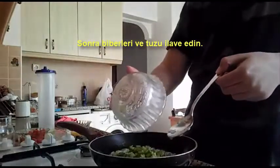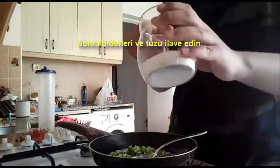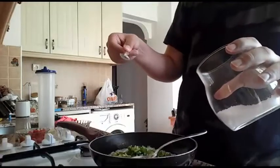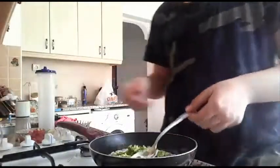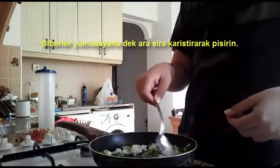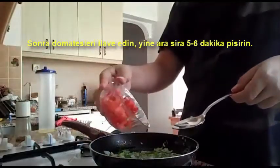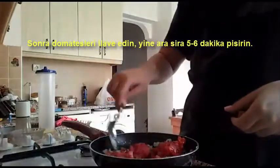Then add peppers and salt, stirring occasionally. Add the tomato. Stir and cook for five to six minutes.